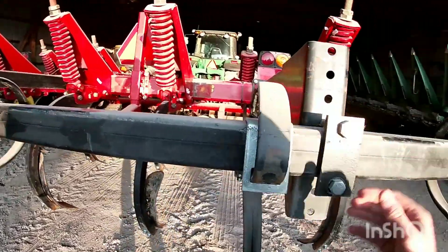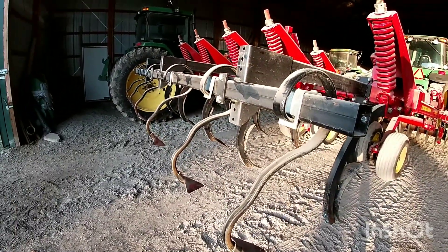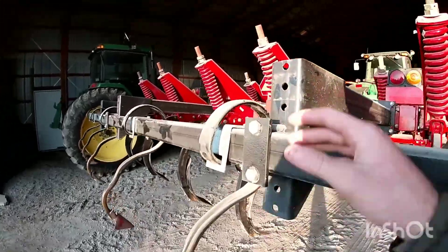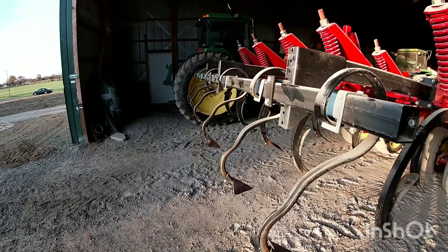This whole bracket was upside down last year. Dad had it on like that because it would get plugging up with corn stalks and whatnot. Last year we did a lot of corn stalks and I wanted it flipped down. So on a rainy day when I got rained out chisel plowing, I decided to flip it back down. It didn't get plugged up — it actually worked out fairly well.